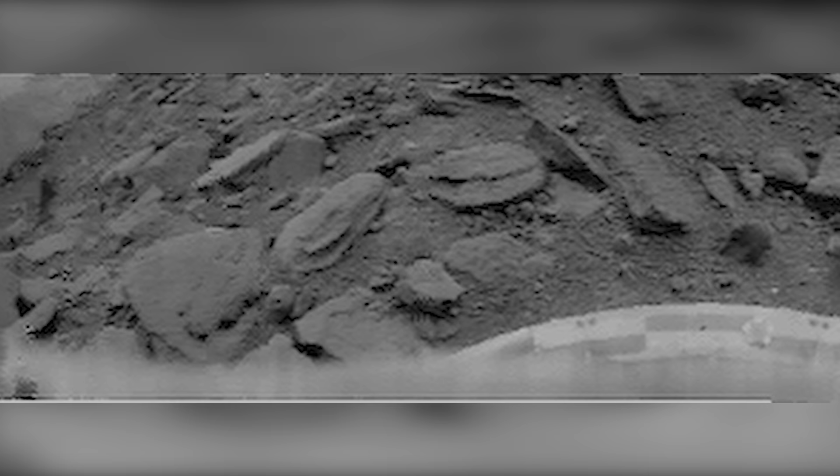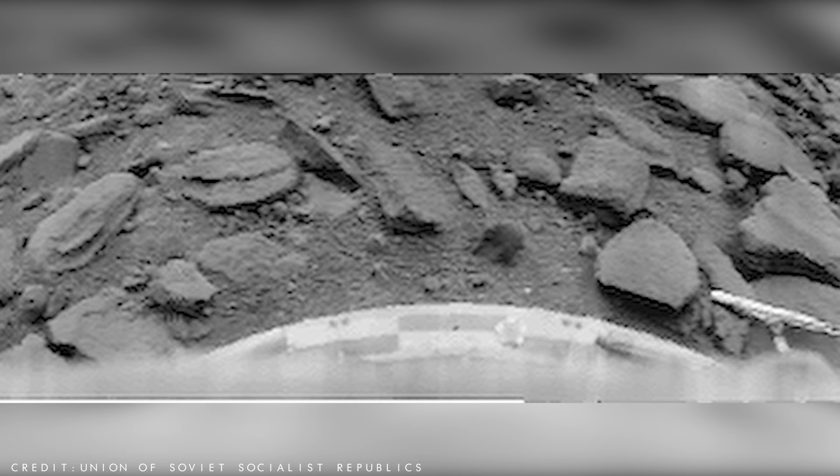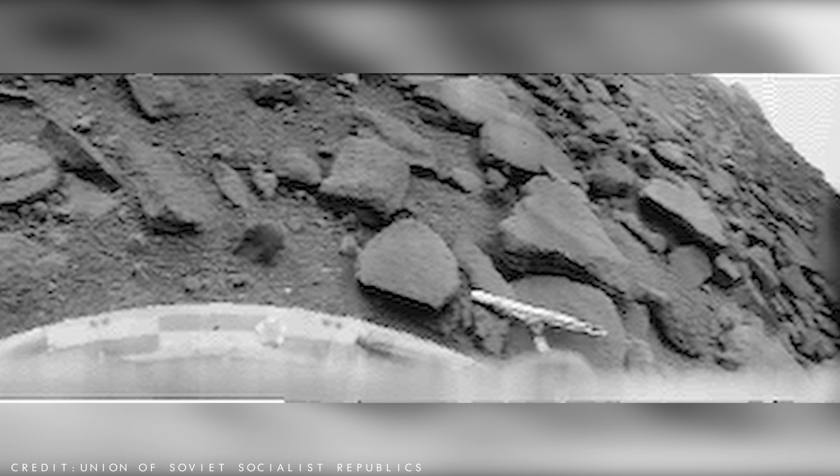This pixelated black and white image is the first photograph ever taken from the surface of Venus, and was captured by the Soviet Union's Venera 9 probe, that successfully transmitted data for 53 minutes in October 1975. You can see angular and partly weathered rocks dominating the landscape, many of which are partly buried by soil, and a slight glimpse of the Venusian horizon in the upper left and right corners.